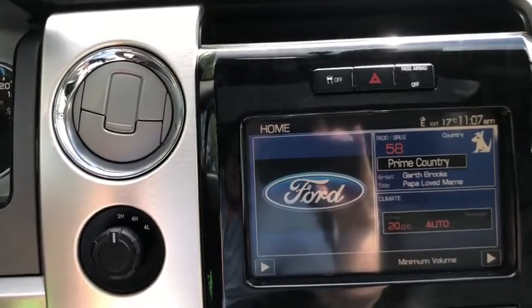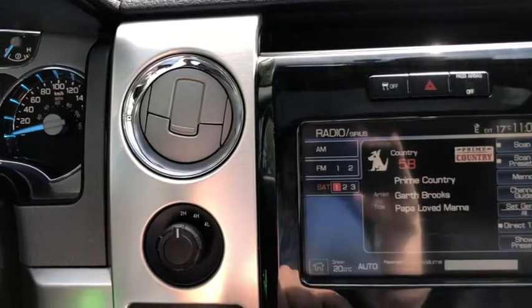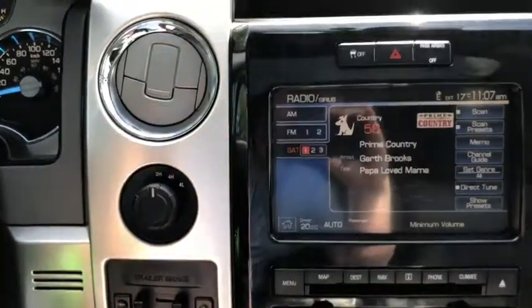You have AM/FM radio as well as satellite radio. You also have Bluetooth with USB and auxiliary input, and there's a CD player as well. This truck does have navigation in it.